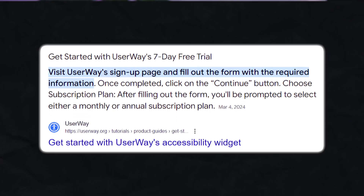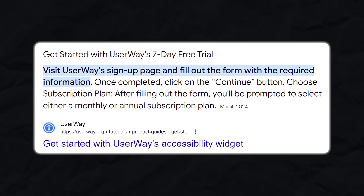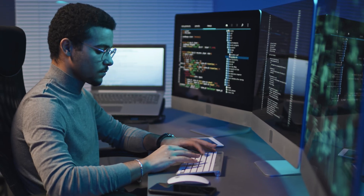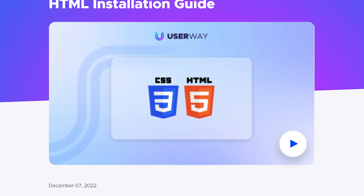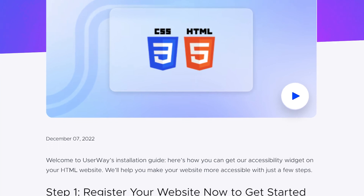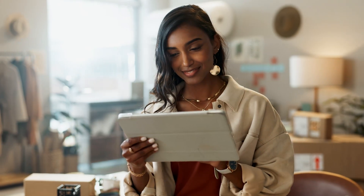How UserWay works, from installation to compliance. One of the standout features of UserWay is how simple it is to get started. Adding the widget to your website is as easy as pasting a single line of JavaScript code. Don't worry if you're not tech-savvy — UserWay offers step-by-step guides and live support to help you along the way. Once installed, the widget works seamlessly in the background, without disrupting your website's design or performance, which is crucial for maintaining a positive user experience.